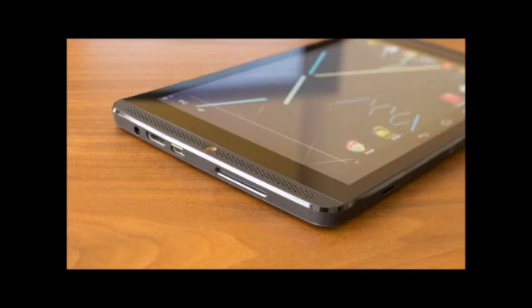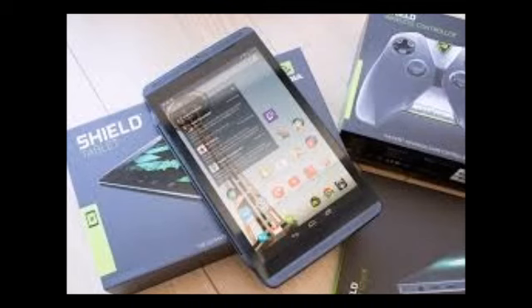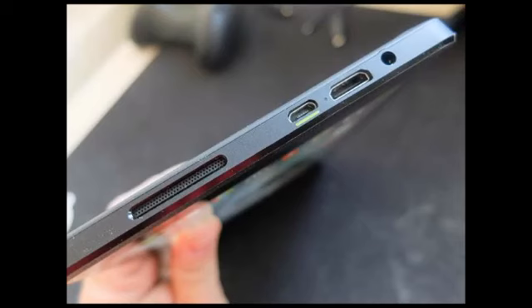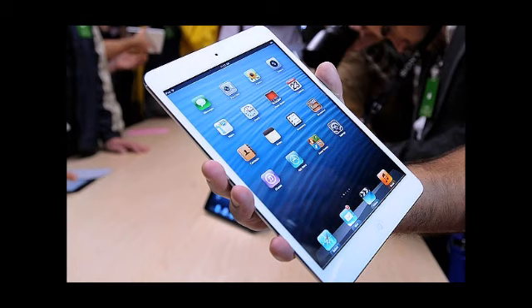The Shield runs on Android V4.4.2 KitKat OS, while the iPad Mini 2 runs on iOS 7, which is upgradeable to iOS 7.1.2. Furthermore, the Mini 2 can also be upgraded to iOS 8 in future. The Shield comes with 16GB and 32GB of internal storage, while the iPad Mini 2 comes with 16GB, 32GB, 64GB, and 128GB of inbuilt storage. In addition, the Nvidia Shield supports microSD card for expansion, while the iPad Mini 2 doesn't.